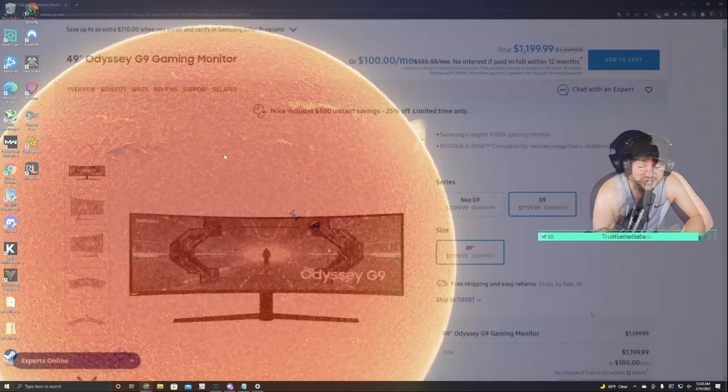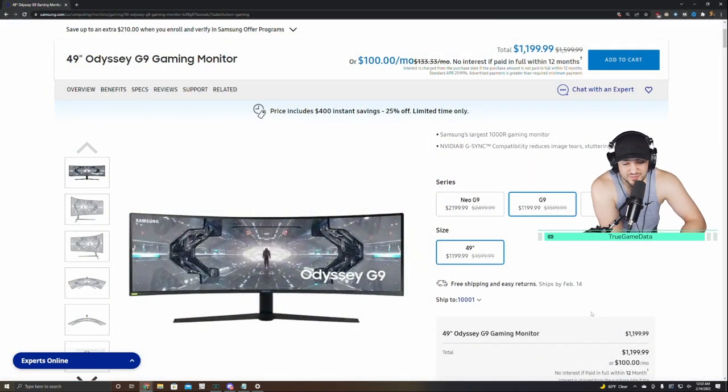If you guys know me, I'm a min-maxer in everything. I min-max my delivery orders, my PC setup, my productivity setup — my whole life is about that. I don't know why, I just enjoy it. So as far as productivity goes, I've always been searching for a monitor that would improve my workflow.